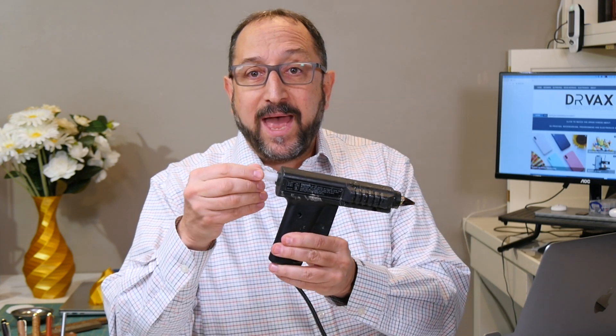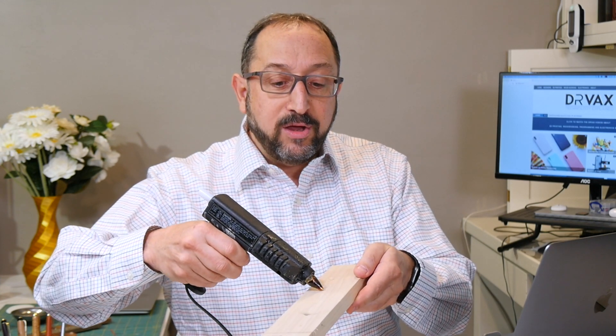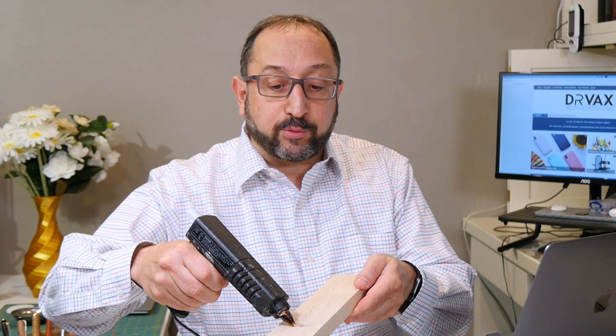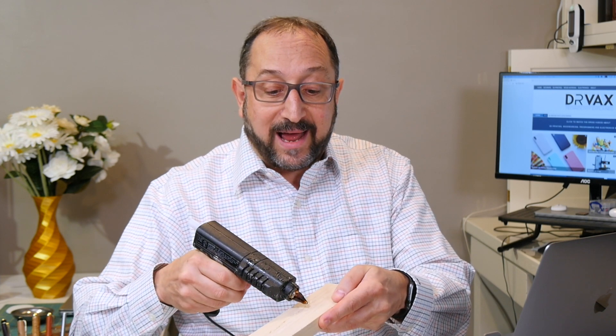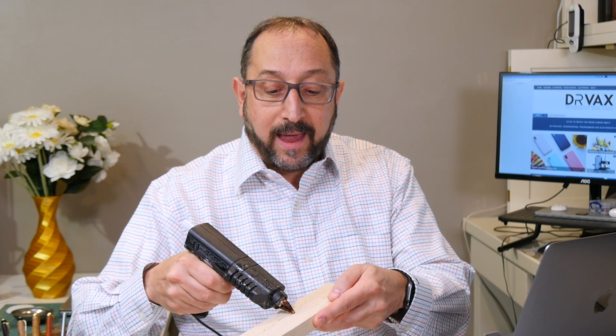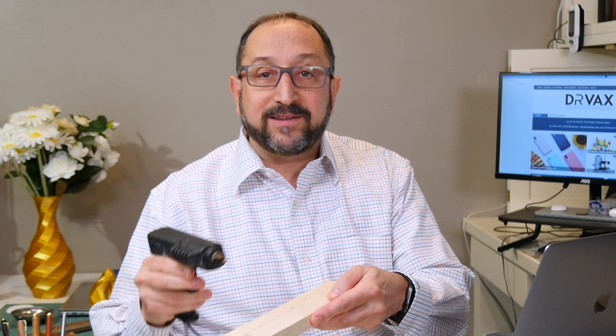Have you used a hot glue gun before? If you have, you've used something that in some ways is a human-controlled 3D printer. You have some plastic that goes into the glue gun, and then when you press the trigger, you melt it and draw a line of plastic on your material. If I wait until that line is solid and has hardened, and I draw another line on top, I'm doing what a 3D printer does. So a 3D printer is like a hot glue gun controlled by a computer.